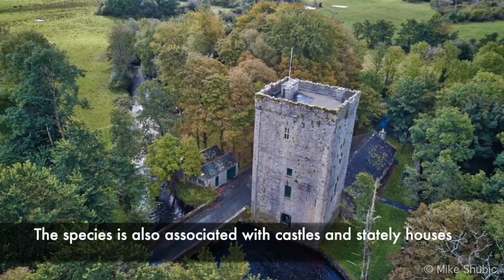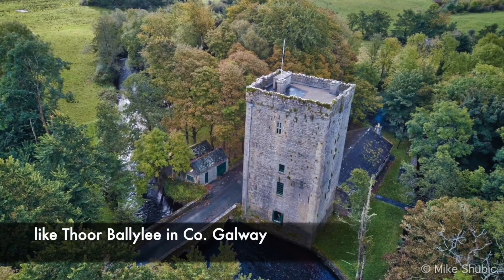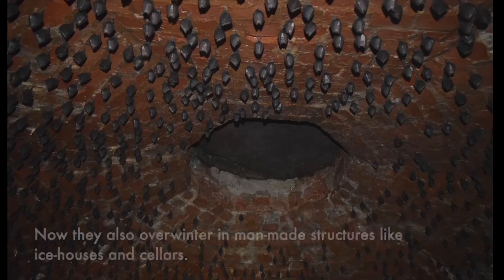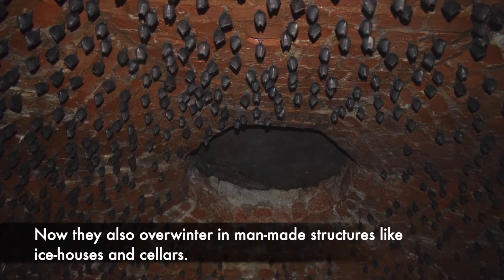The species is also associated with castles and stately houses like Tourbally Lee in County Galway and Currachase House in County Limerick. Now they also overwinter in man-made structures like ice houses and cellars.